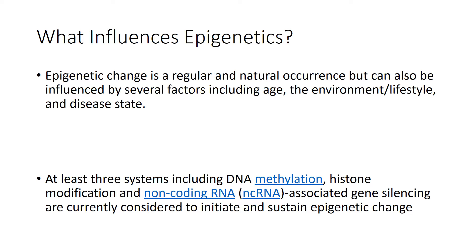For example, if two twins were identical, however one had a healthier lifestyle — ate healthier greens, worked out — and the other did not, their physical appearance could be altered. There are at least three systems, including DNA methylation, histone modification, and non-coding RNA. The ncRNA-associated gene silencing is currently considered to initiate and sustain epigenetic change.